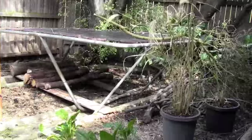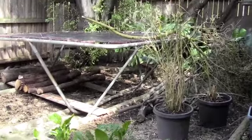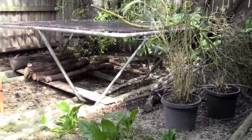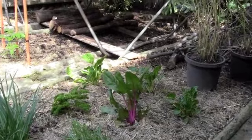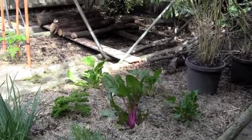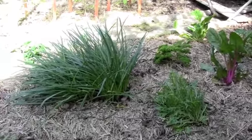On this side of the garden bed we've got our rat's tail grass, lemon grass — looking a bit tatty but it should grow hopefully. We've got some spinach, silverbeet, parsley, some rocket, and the society garlic.